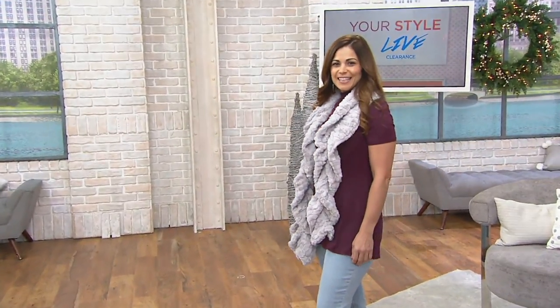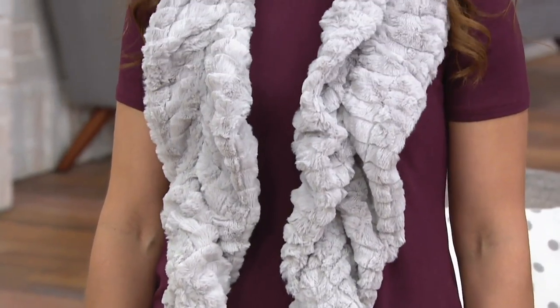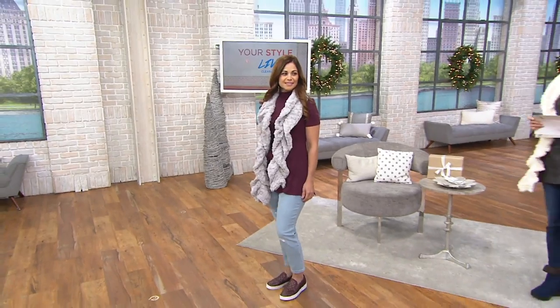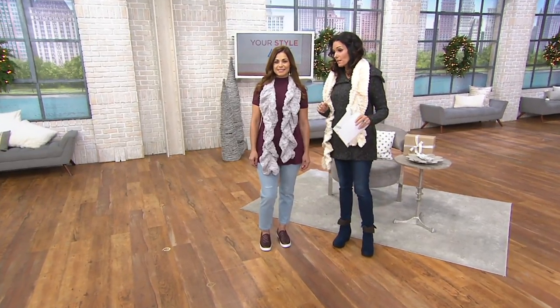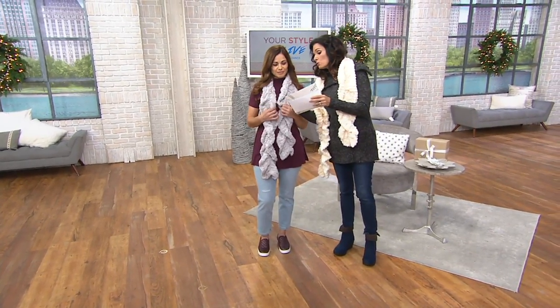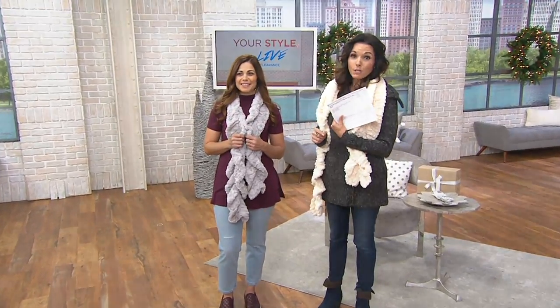So you've got a girl in high school, junior high, college — doesn't really matter — and she's got a lot of friends. She wants to give gifts to her friends and the money's tight. This is $12.50. You can pay for this over the next six months for $2.08. $2.08. That's pretty awesome.